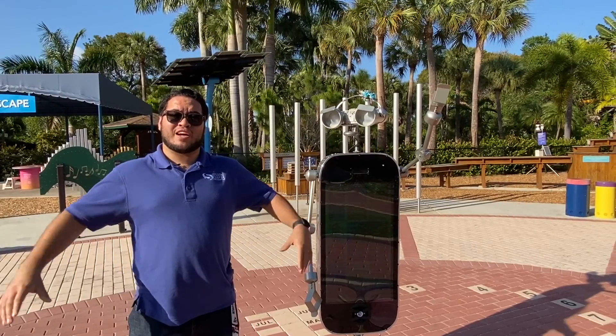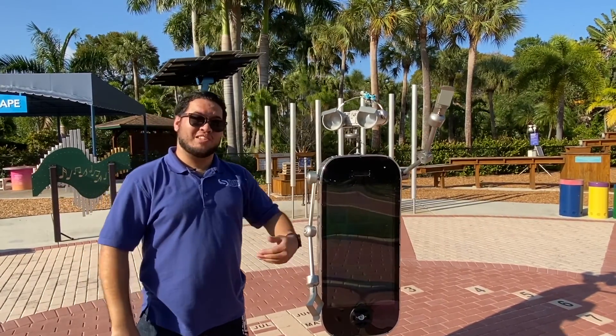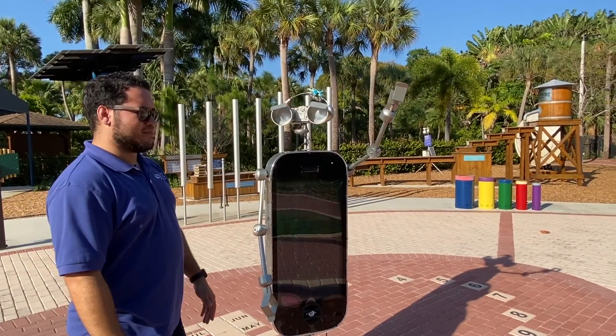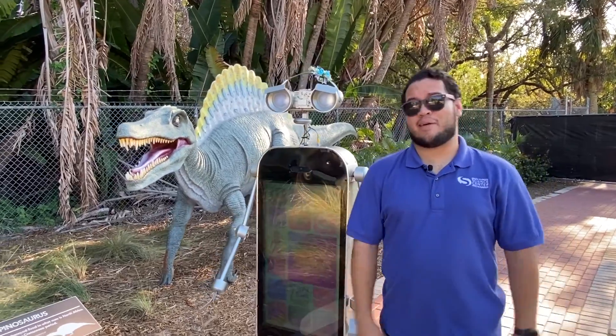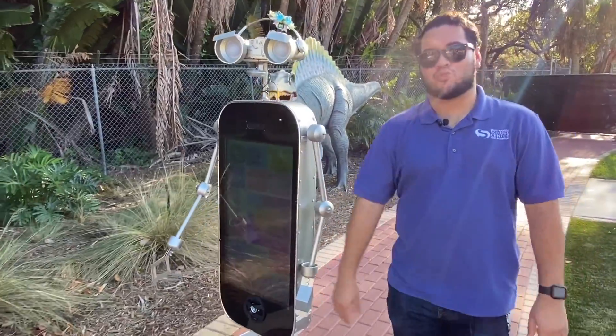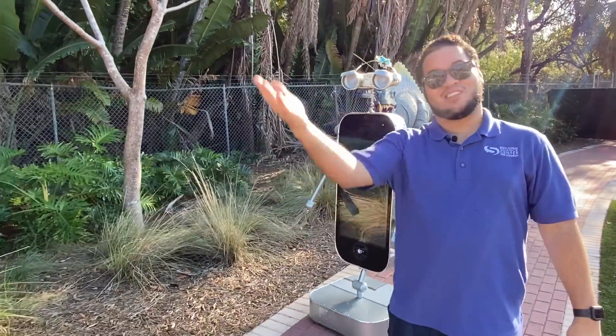Here in the middle of our beautiful Science Trail is our awesome sundial where people can stand and actually become a human sundial to tell time. Look, Christian, I'm a robotic sundial. You mean a digital clock? All throughout our fabulous backyard are these amazing dinosaur statues and little facts about each one of them, so you can learn about some of your favorite dinosaurs, from the Spinosaurus to the mighty T-Rex.